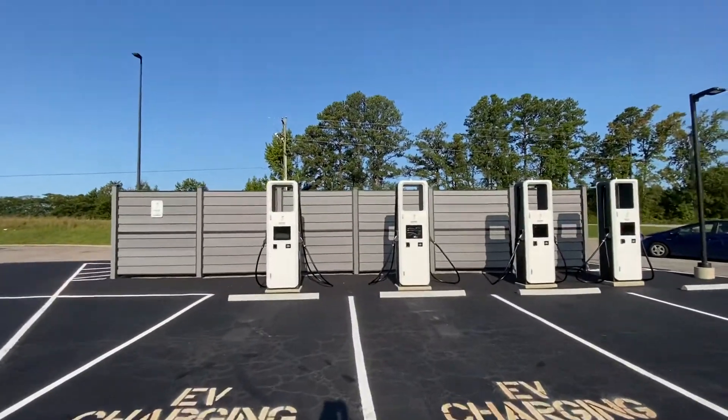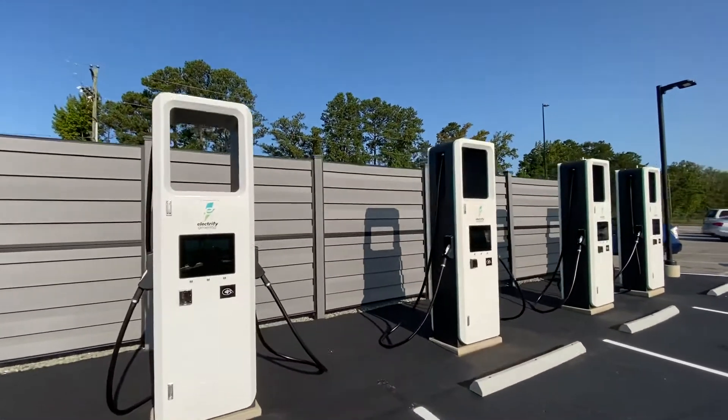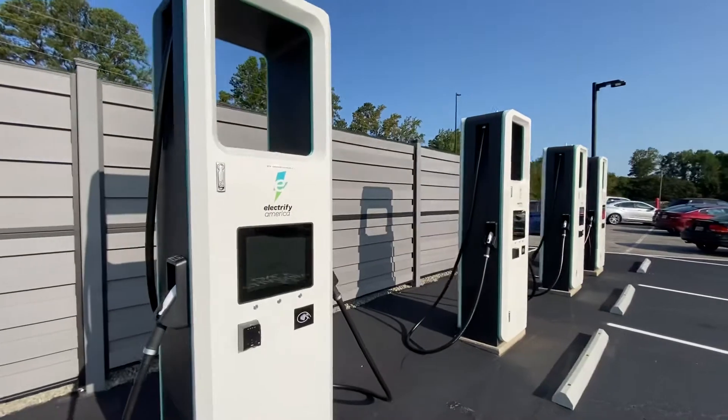Right now, these are showing that they are not functioning. If you look on the PlugShare app or Electrify America app, these are not functioning.